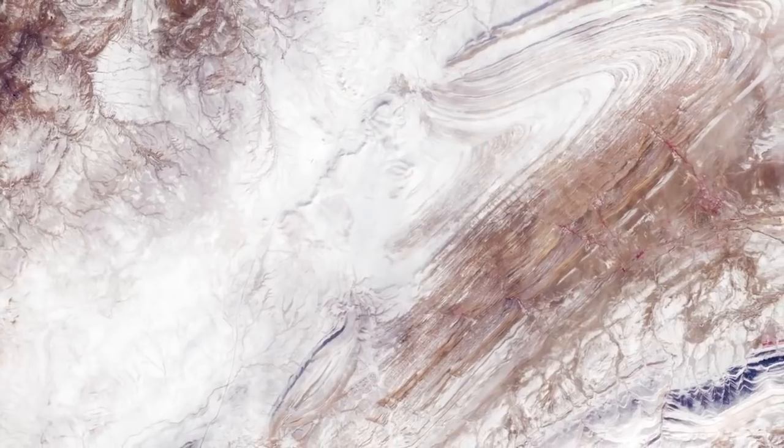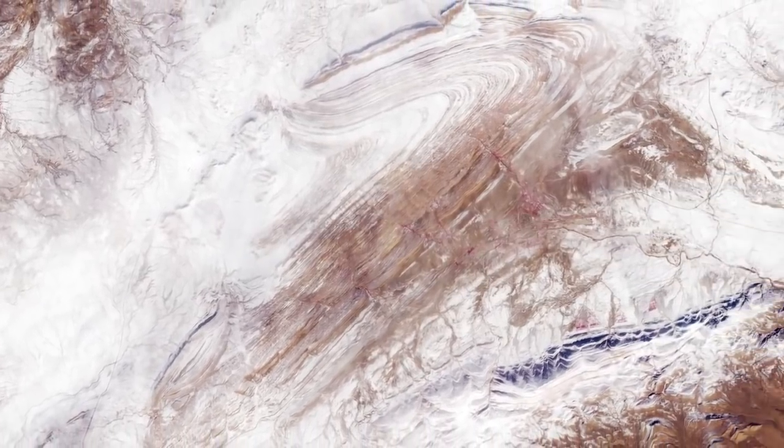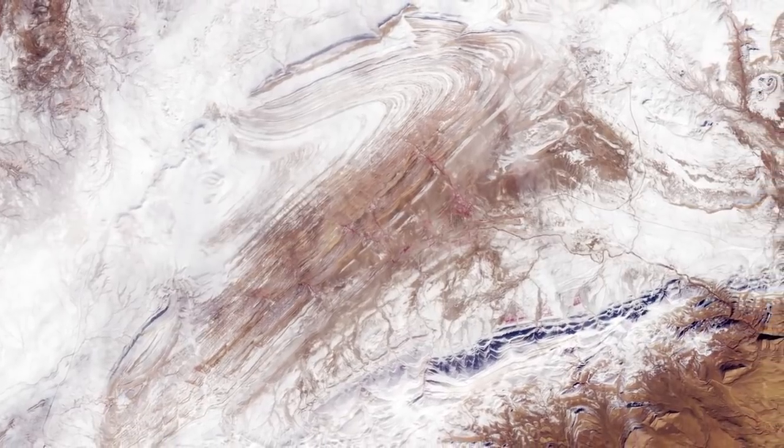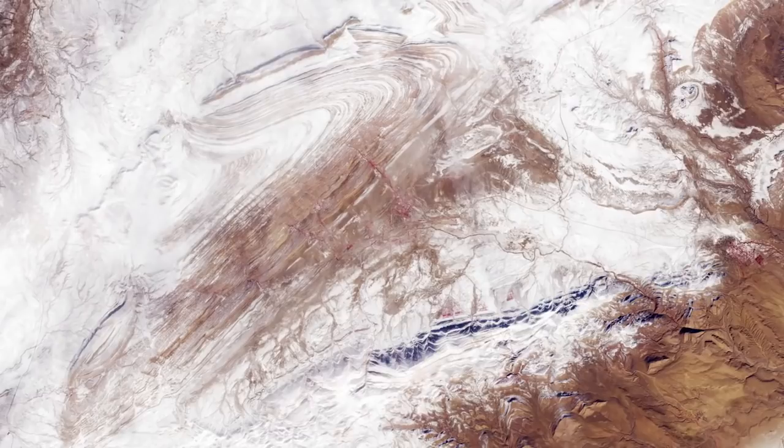Although temperatures plummet during the night, snowfall is very unusual in the Sahara because the air is so dry. It is only the third time in nearly 40 years that this part of the desert has seen snow.